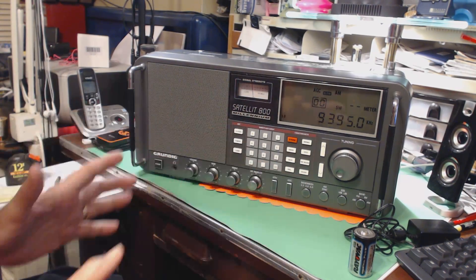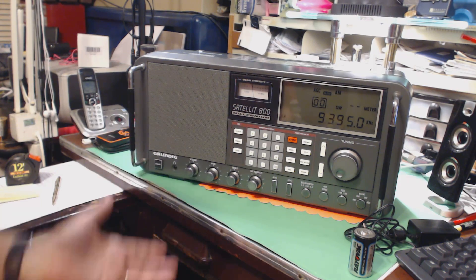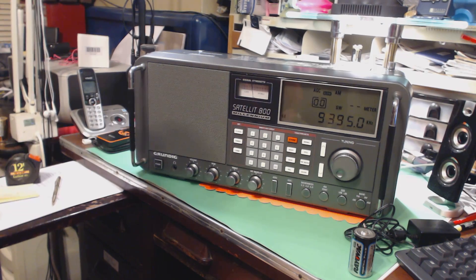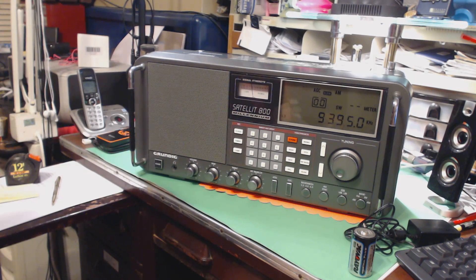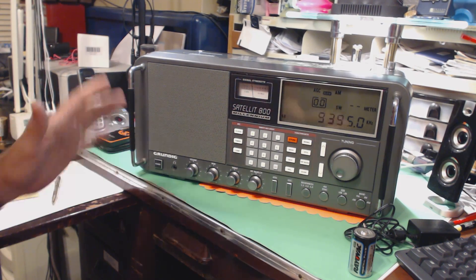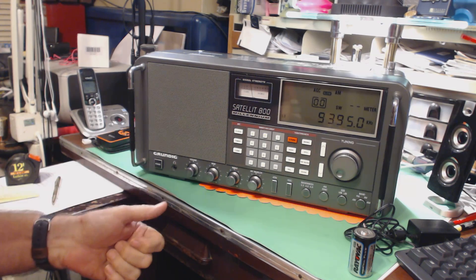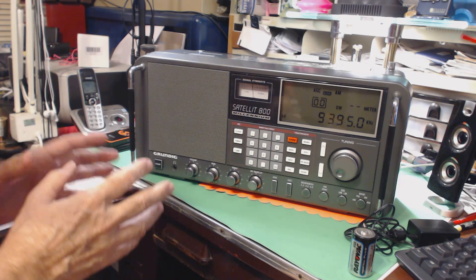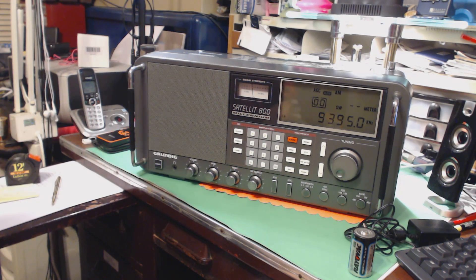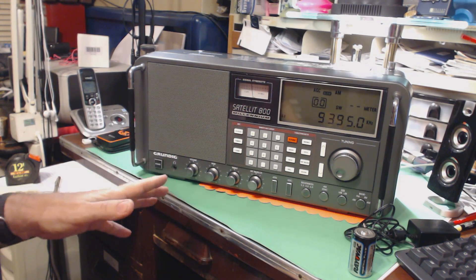He did not have a manual for it, but there is a manual online so I downloaded and printed it and started learning how to use this radio. This thing is mammoth, and I think that was one of the selling points when Grundig brought this radio out — they wanted to have the biggest, baddest portable radio of anybody at that time. This came out around the year 2000.